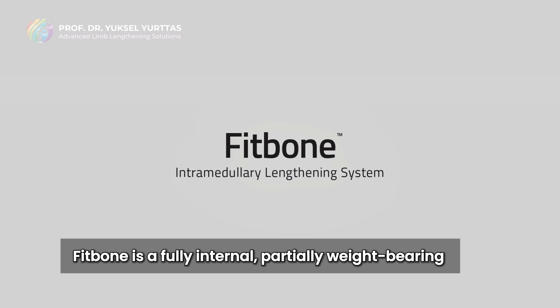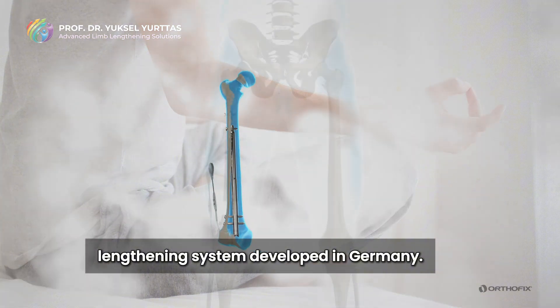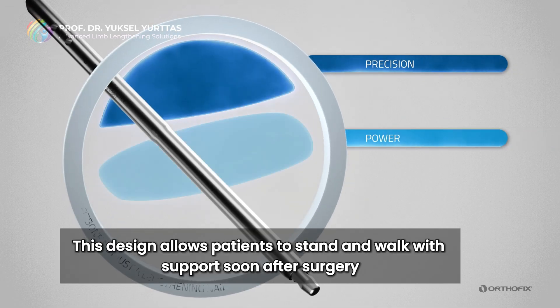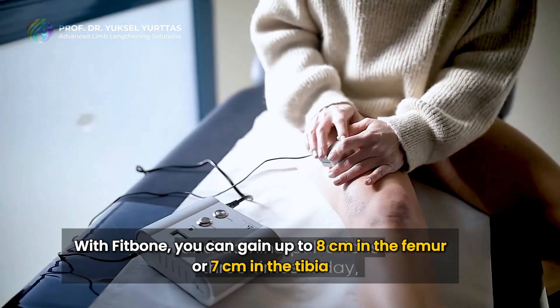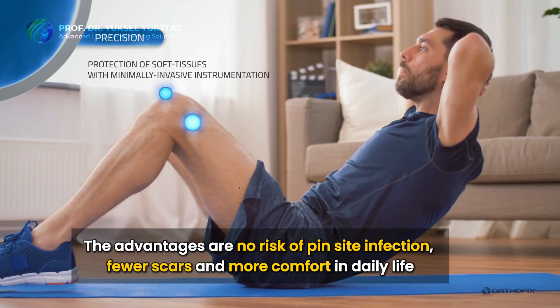Fitbone is a fully internal, partially weight-bearing lengthening system developed in Germany. It uses a stainless steel motorized nail that's controlled by a small handheld transmitter. This design allows patients to stand and walk with support soon after surgery. With Fitbone, you can gain up to 8 cm in the femur or 7 cm in the tibia.